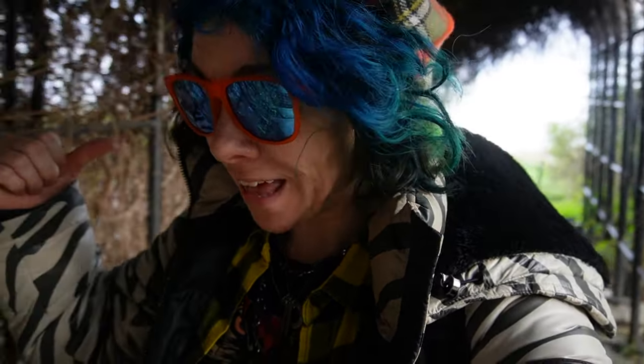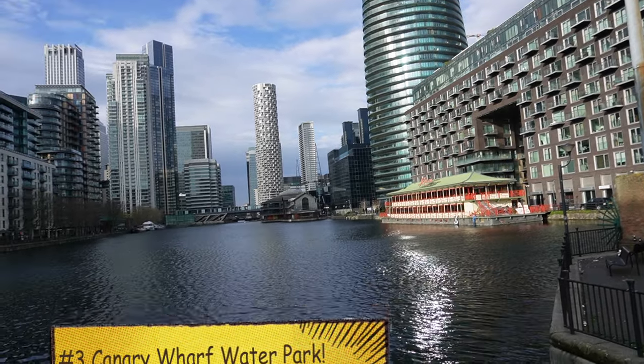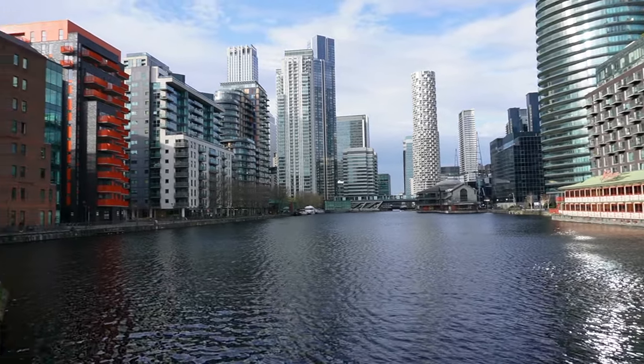And with that, we are going to now go find the next coolest spot that I think you should visit when you visit London. Our next spot is literally right next to the park we were just at.